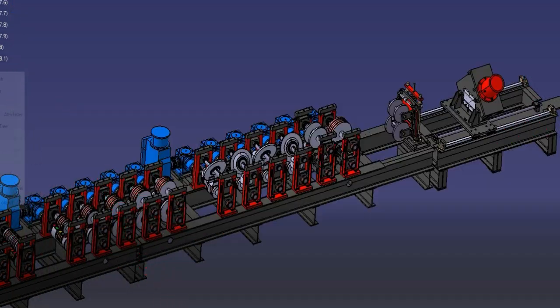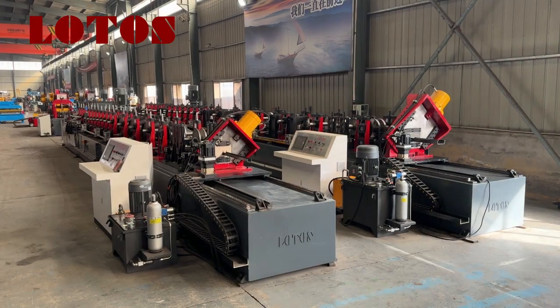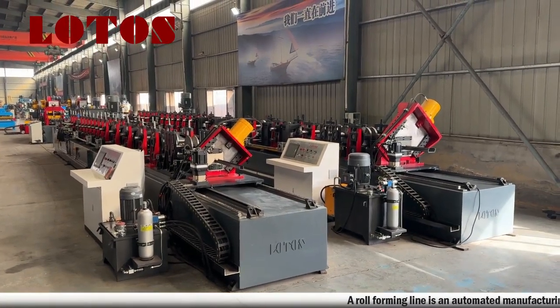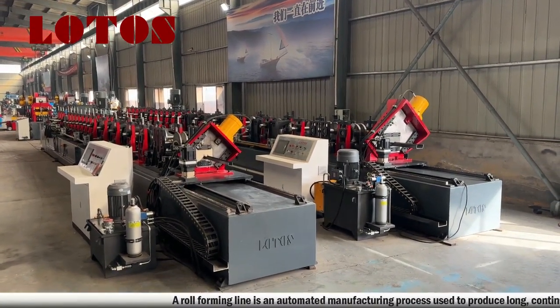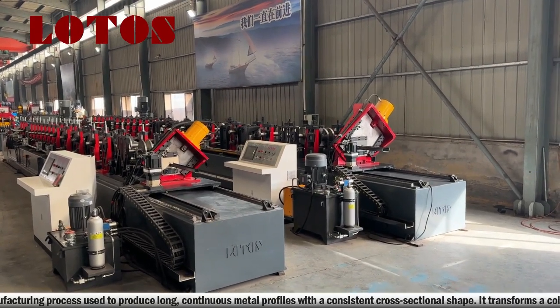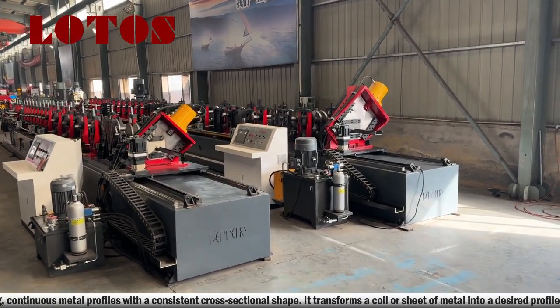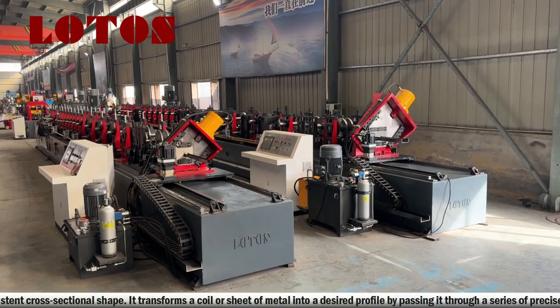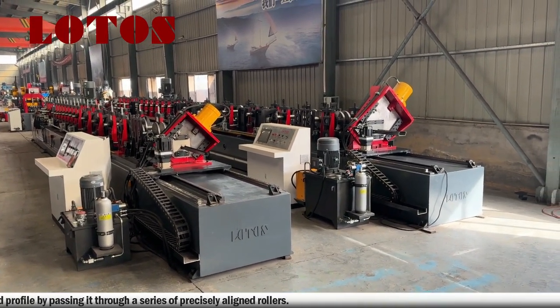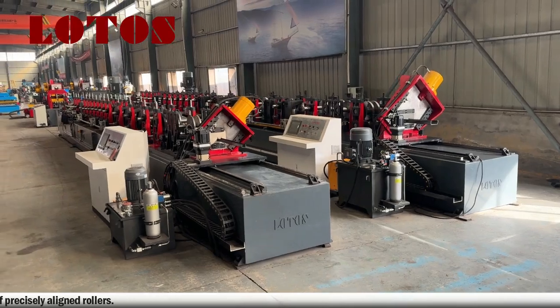What is a roll-forming line? A roll-forming line is an automated manufacturing process used to produce long, continuous metal profiles with a consistent cross-sectional shape. It transforms a coil or sheet of metal into a desired profile by passing it through a series of precisely aligned rollers.